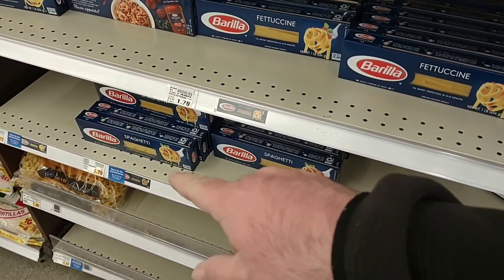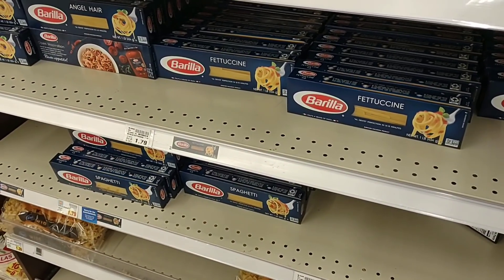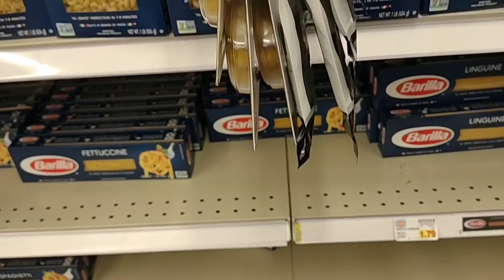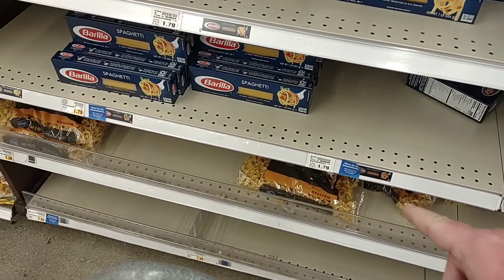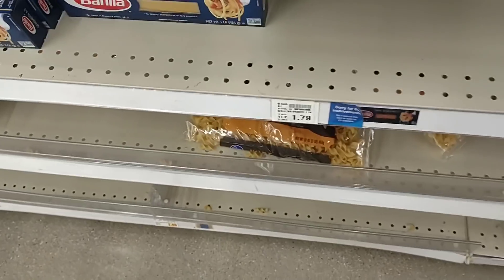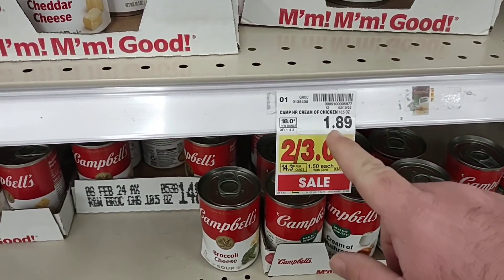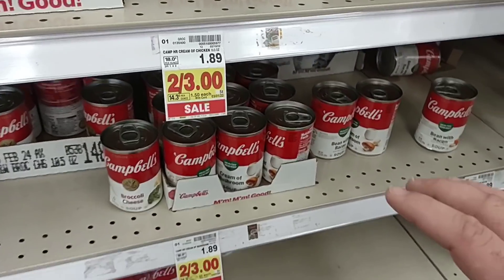I would probably choose De Cecco over Creamette. Creamette is two for $3, so $1.50 a box — it's been on that sale for a while. They do have egg noodles that some of you were talking about for $1.35 to $1.39 for a one-pound bag. They do have a sale on their Campbell's 10.5-ounce cans of soup right now — $1.50 a piece.